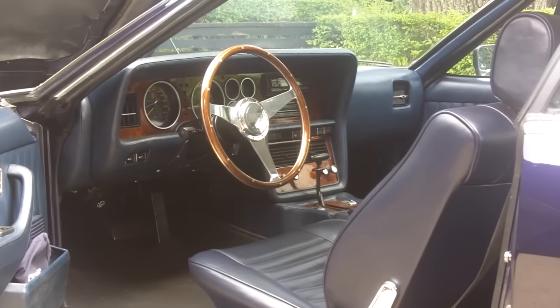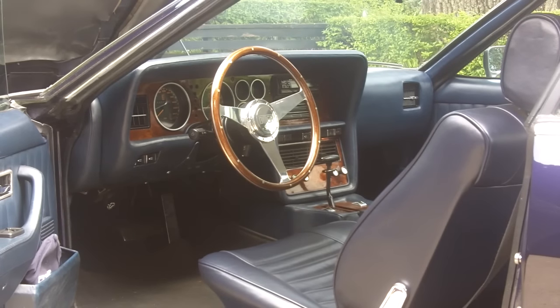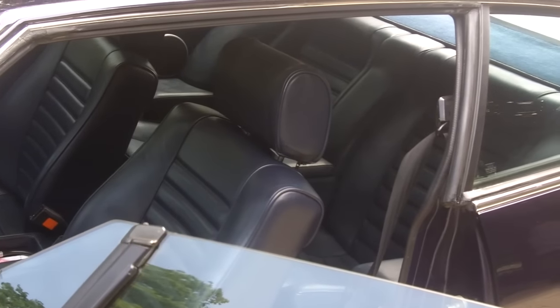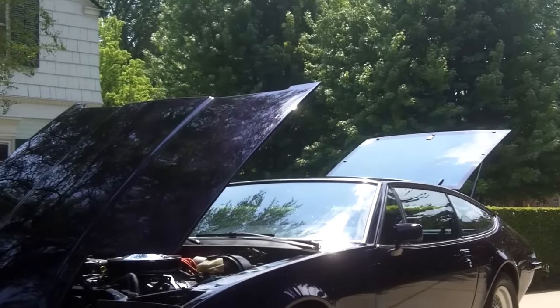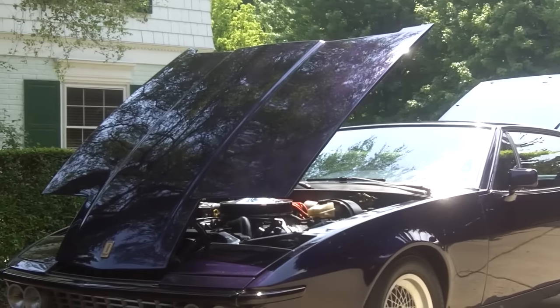Seven years later, in 1979, he was nearing the end of the run. This car was built in '79, and a total of 395 were built — this one is number 362, so it was pretty near the end. It's an unbelievable task to put a car together: the financials, the engineering problems, the design, getting things to work, the timing — it is a huge task.